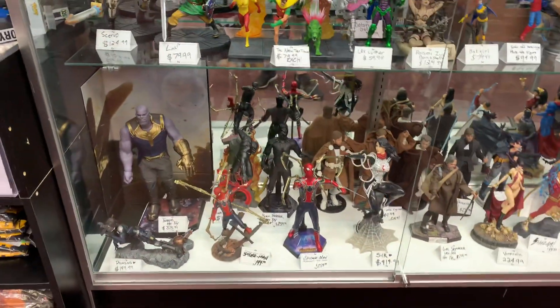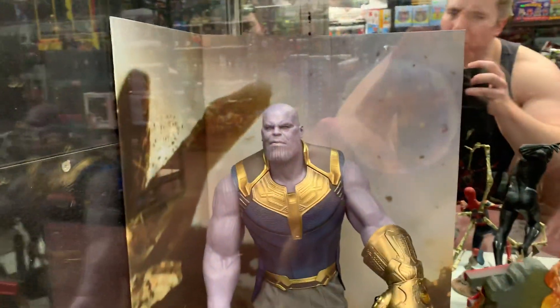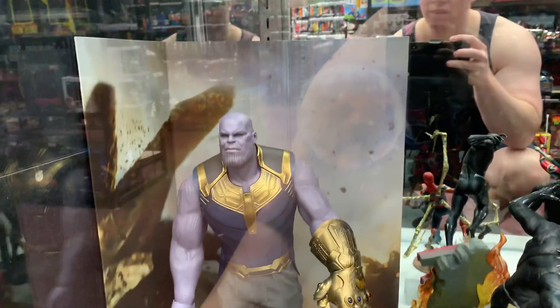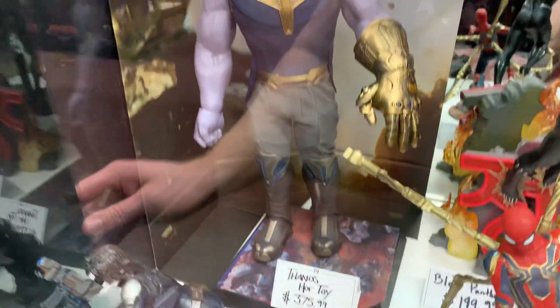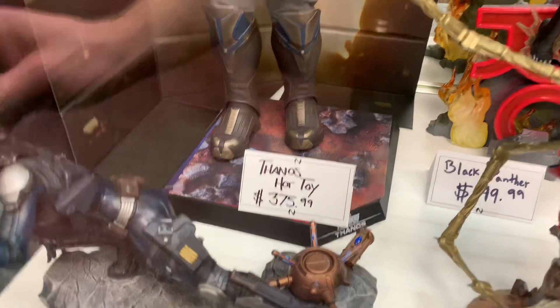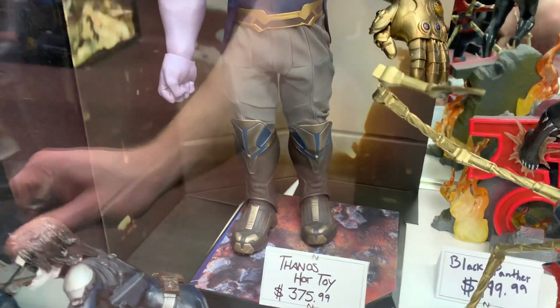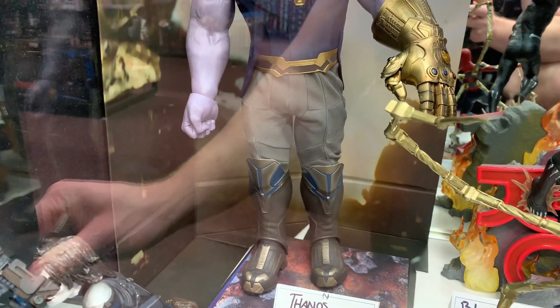He is a lot bigger than the other guys. He does come with this really cool backdrop, which is when he's on Titan — there's the moon, there's the base. It's like a rocky base, has a Thanos logo. You can tell it's mixed media for sure, especially on those pants.